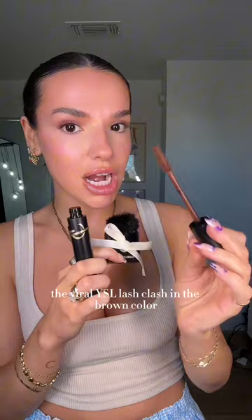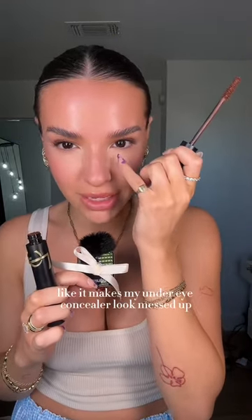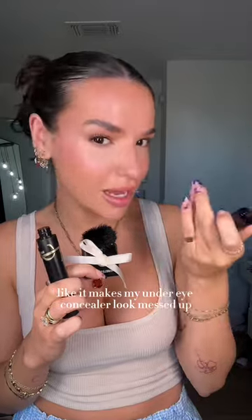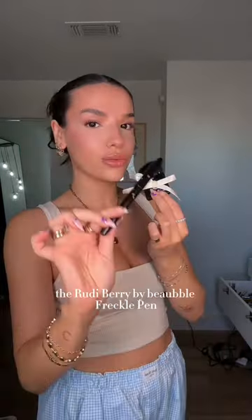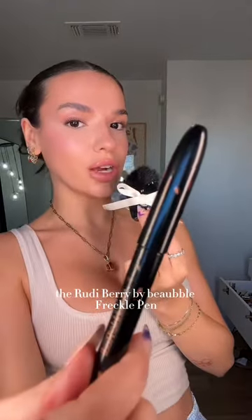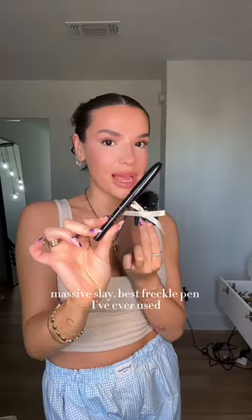The viral YSL Lash Clash in the brown color — she's a nay for me because she runs under my eyes. It makes my under-eye concealer look messed up. The Too Faced and the Saie brown mascaras are the only two that do not smudge on me.